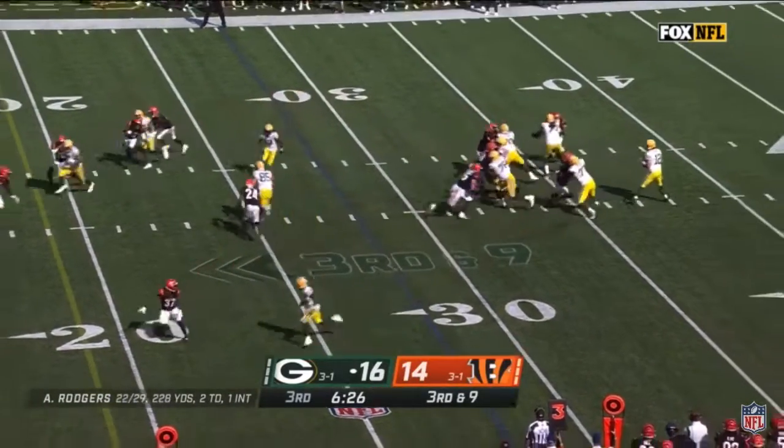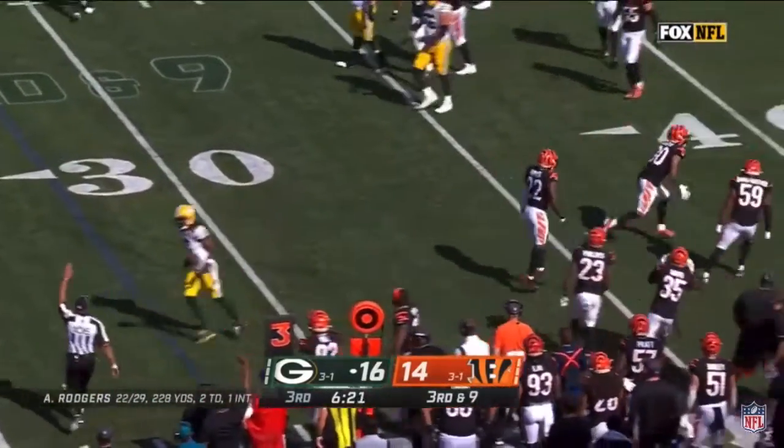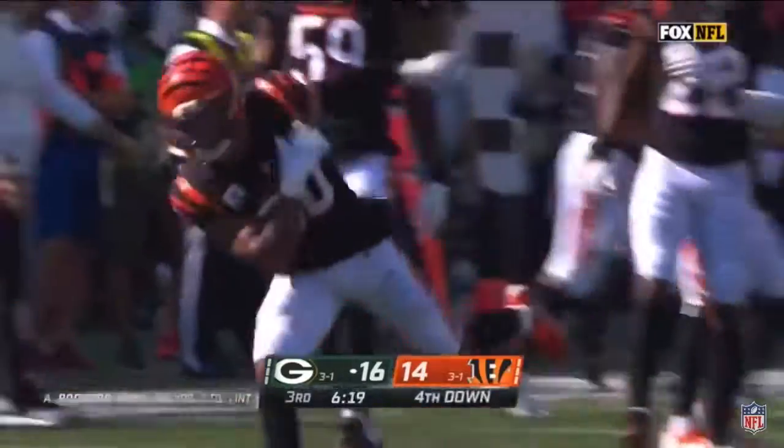Packers need the 19-yard line. Rodgers throws, it's caught. What a tackle on Adams made by Jesse Bates.